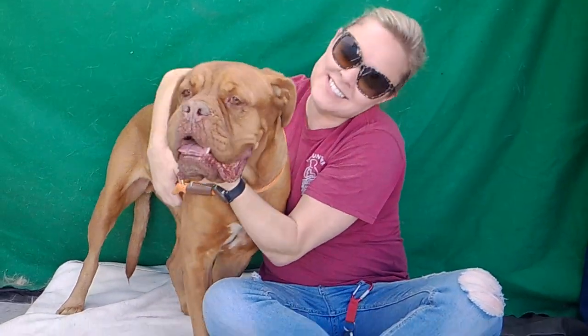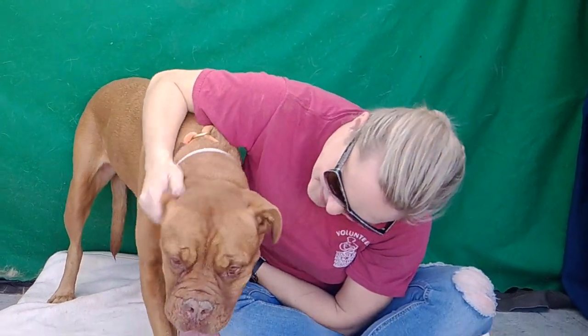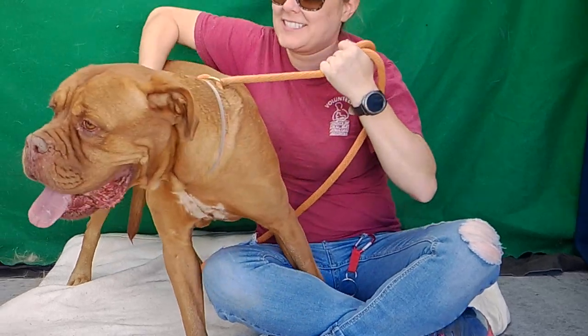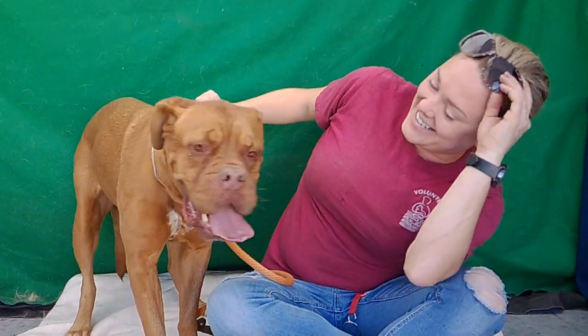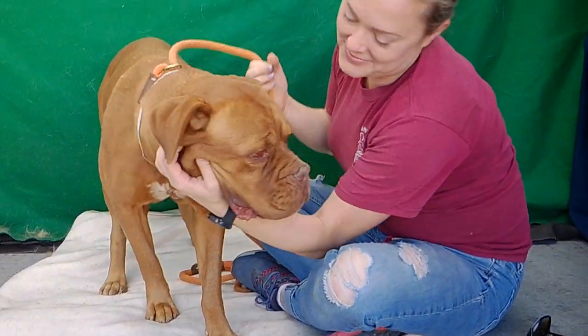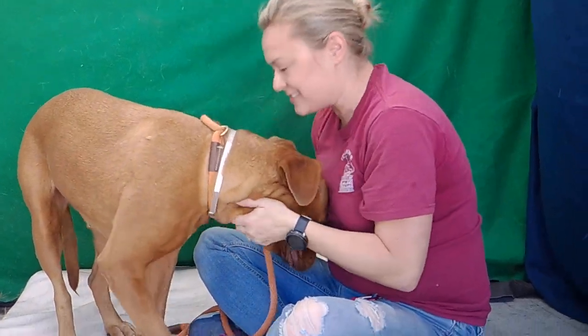Look at our beautiful friend Luna here, ID number A5-326774. Luna is a Dog de Bordeaux. I like all her wrinkles on her nose. And you can't see it in the video, but she is so incredibly soft — just ridiculously soft fur. She's just so sweet and attentive and affectionate.